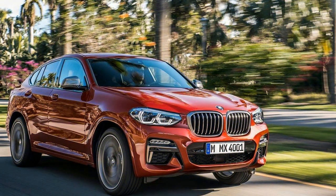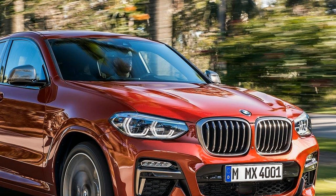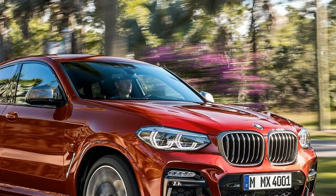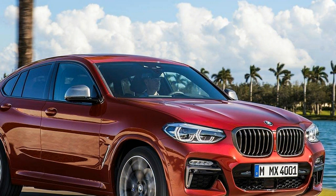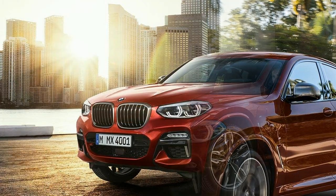When BMW first introduced the X4 back in 2014, many people, including auto journalists, raised their eyebrows — we were perplexed by its purpose. It was more expensive than the X3 it was based on, less practical, and almost as costly as its larger X5 and X6 siblings, making one wonder why the X4 even existed.